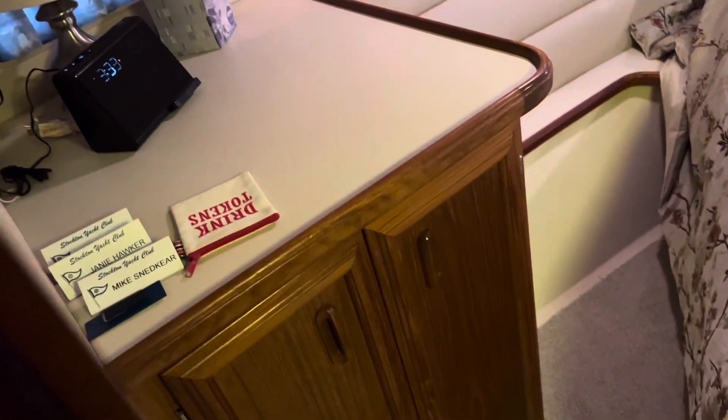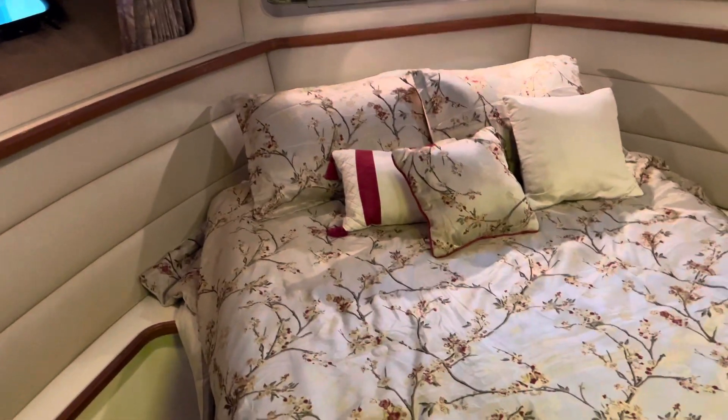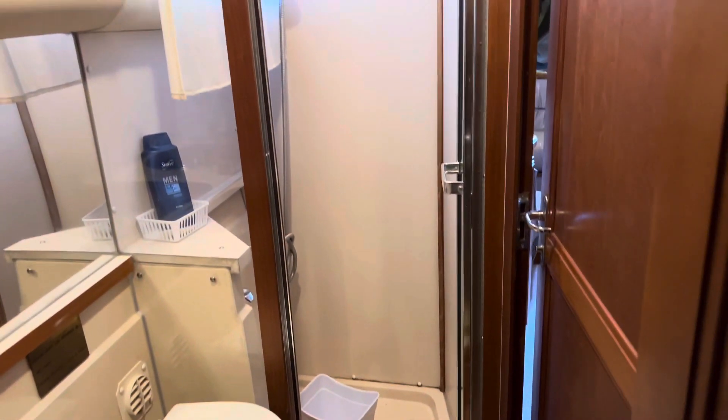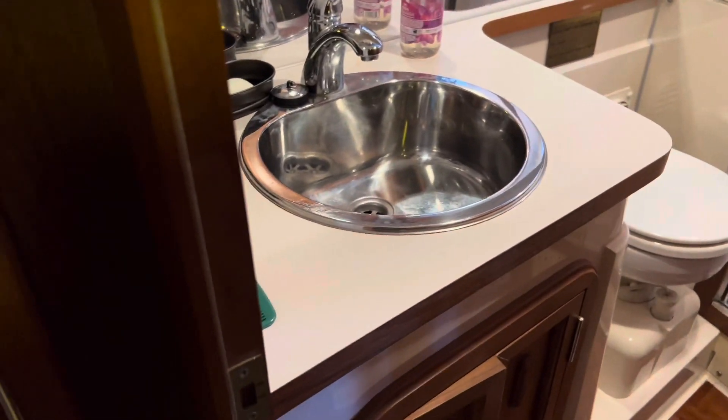Entry to the head is right here from the salon area, as well as from the stateroom. We'll head into the stateroom: there's storage, a small hanging locker, and a walk-around centerline berth that you can actually get on and off of easily. Hanging locker in here, and more hanging locker over there — tons of locker space. Here's your head with nice parquet flooring, a stall shower with shower doors in back, an electric marine toilet, and another nice deep stainless sink.